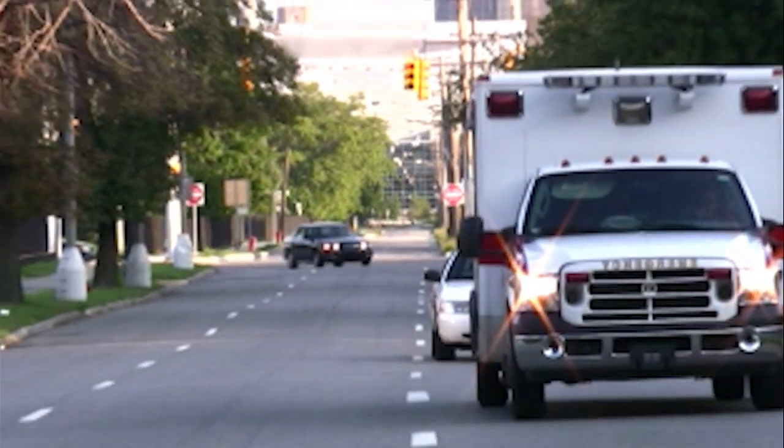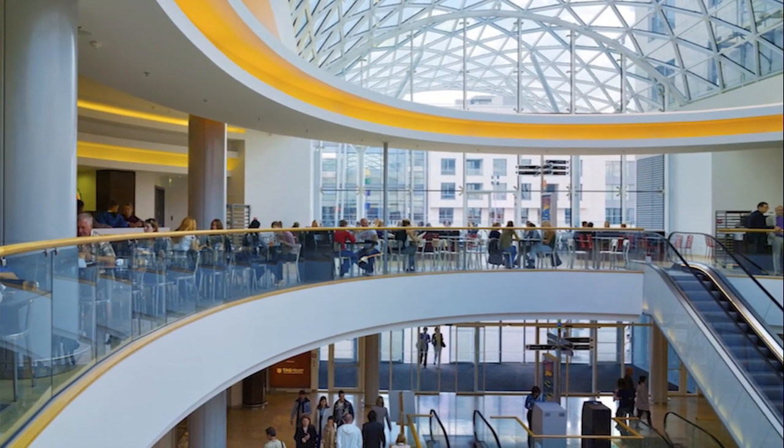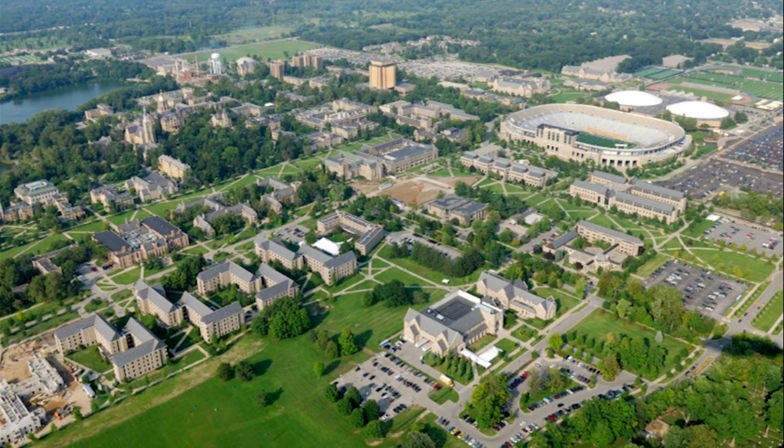How does your organization deliver life-saving information when an emergency occurs? Can you ensure simultaneous delivery to everyone who needs to hear it, no matter where they are or what they're doing? With Decego Mass Notification, you could.